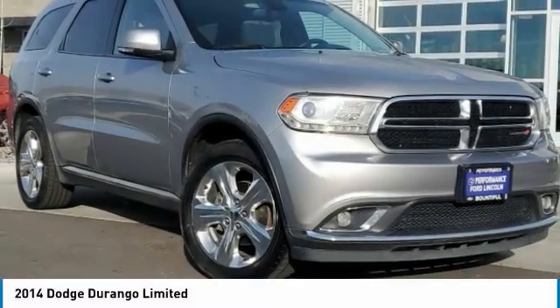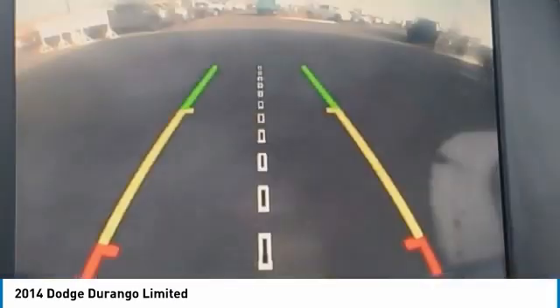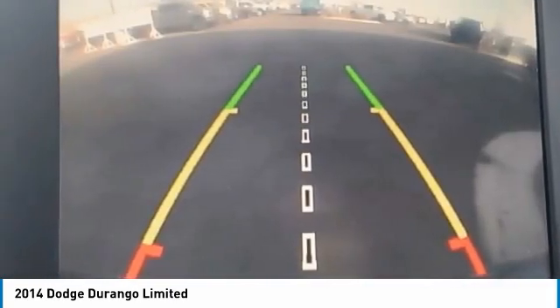Looking for the right vehicle? Check out the 2014 Durango. The Durango allows you and your family to travel in style and comfort.